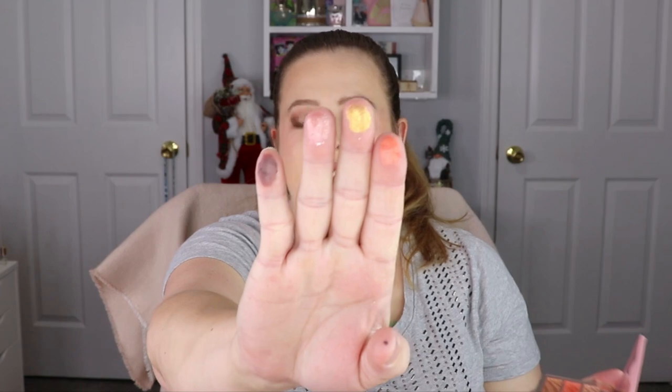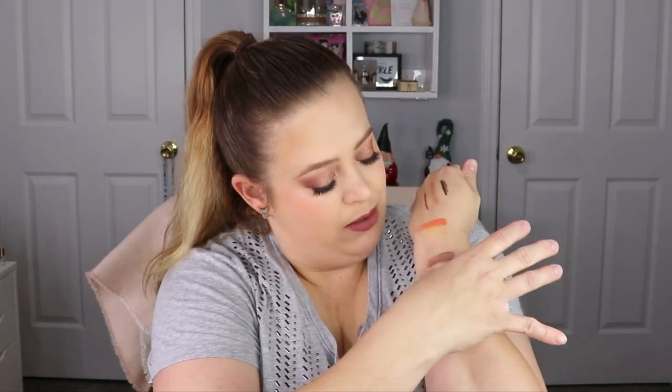Let's do a couple of swatches — there's a gold, a pearly pink, a matte, and a peachy matte. Wow, look at that pigment! One of them is more of a topper rather than a shimmer. The mattes show up really nice though. I did one more shimmer swatch and that's really pretty — that would be a good color for Valentine's Day.